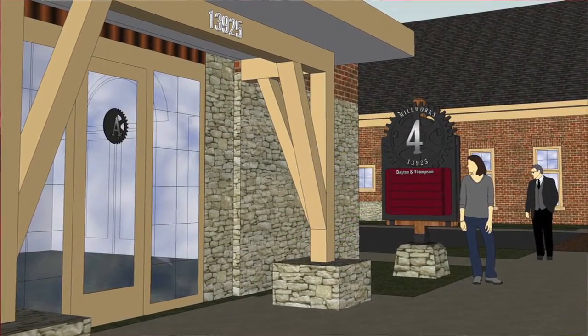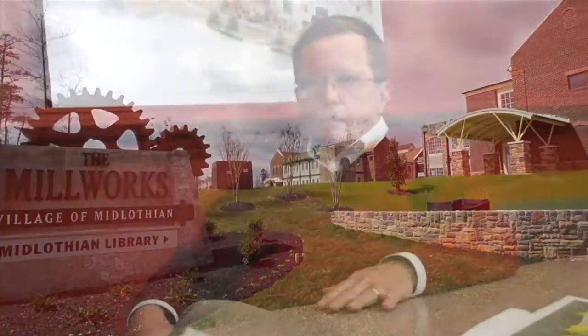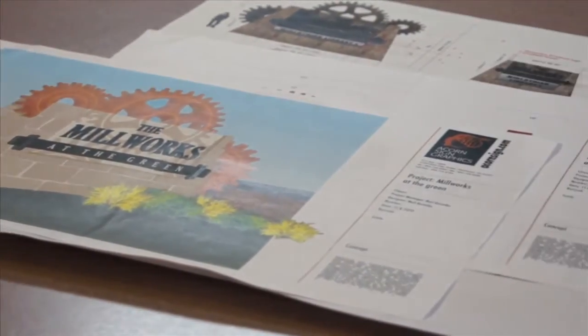And it was wonderful — as we work in teams — that ACORN brought their design team, interfacing with the developer, with the owners, and with our designers, to come up with a solution that satisfied all.